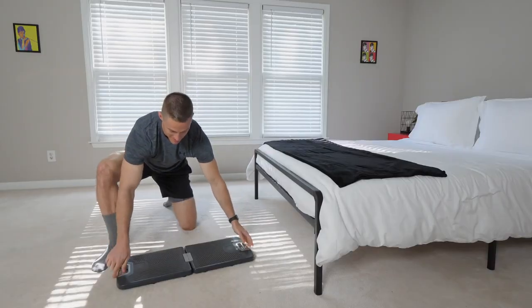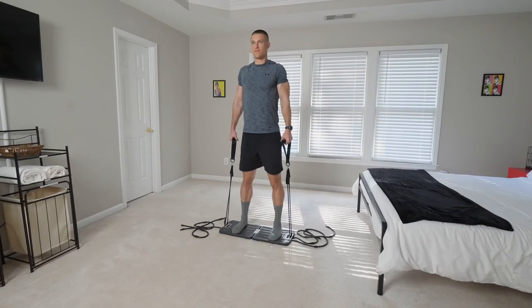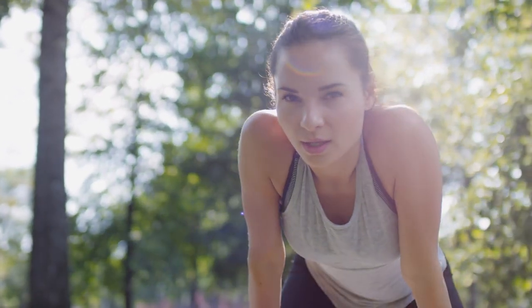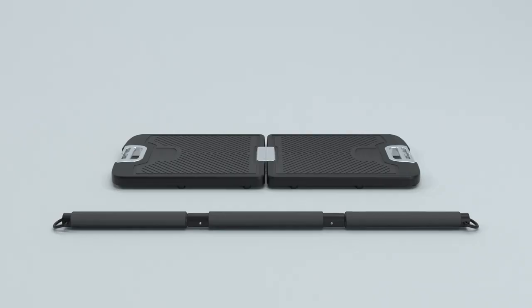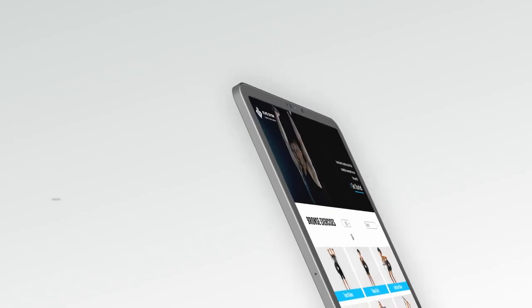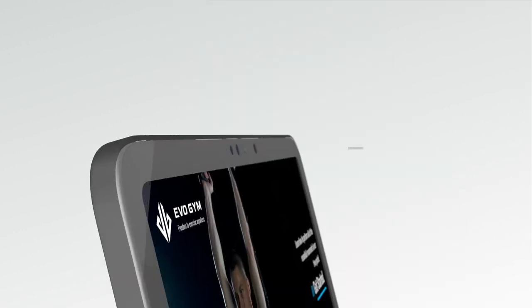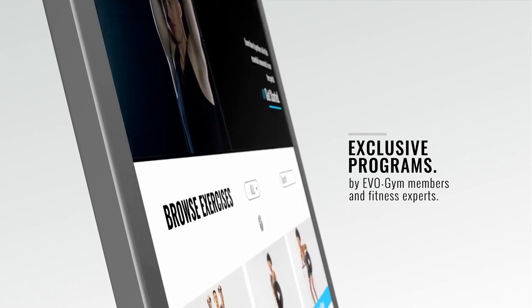Now you can train anywhere in the world at a moment's notice, staying fit and stress-free even in life's most complicated times. Join the Evo Gym community today, and you'll not only receive the most powerful all-in-one portable fitness solution ever created — you'll also get access to our library of free training videos and tutorials, including future programs created exclusively by Evo Gym members and fitness experts.